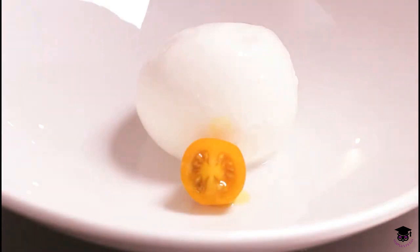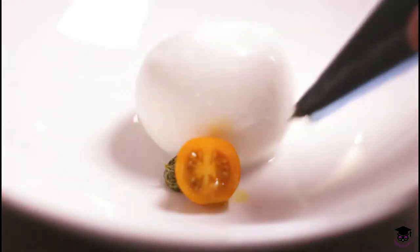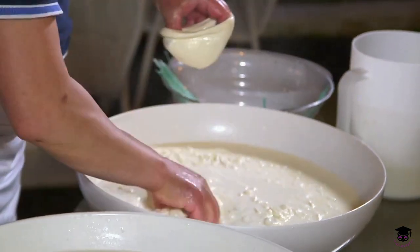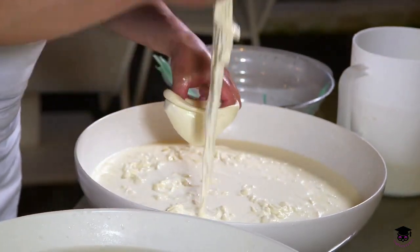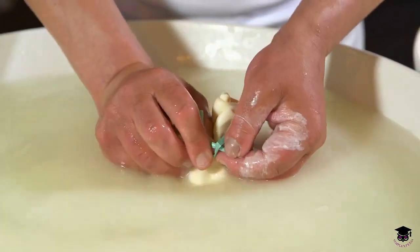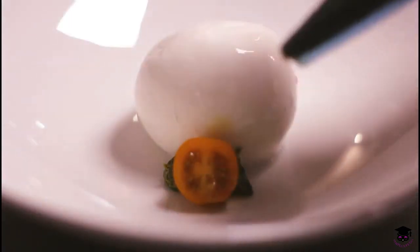Authentic Burrata is often handmade by skilled cheesemakers. The process involves forming a pouch of mozzarella, filling it with the creamy mixture, and carefully closing it to create its distinctive appearance.